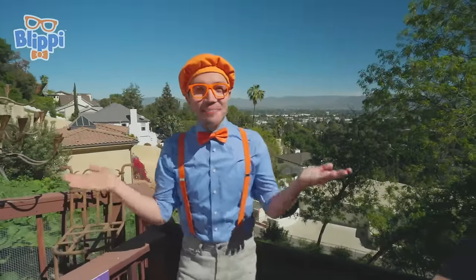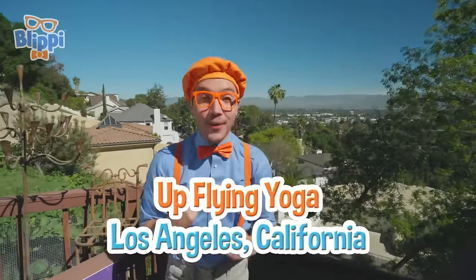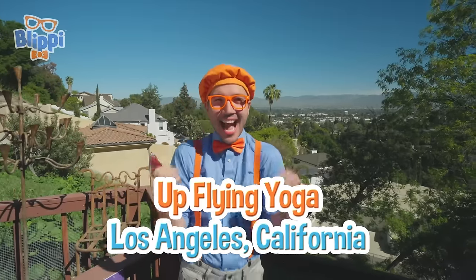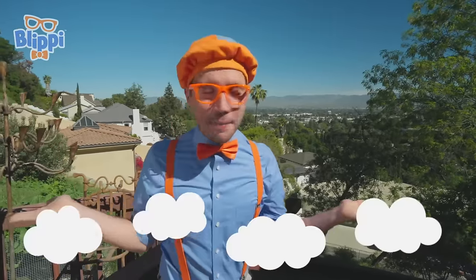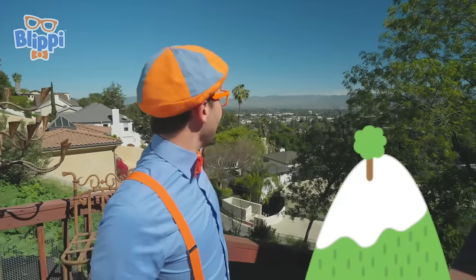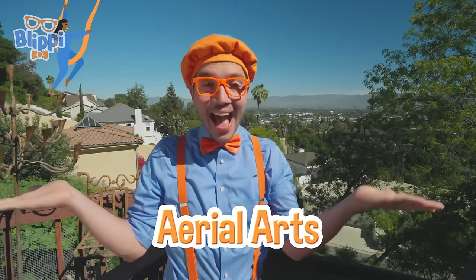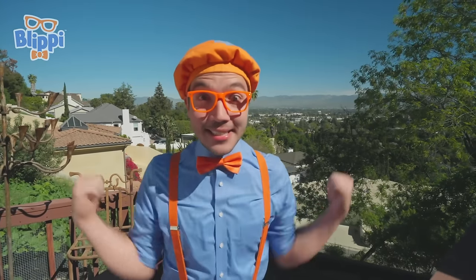Hey, it's me, Blippi. And today we're here at Up Flying Yoga in Los Angeles, California. Check it out — we're so high up in the sky. You can see the mountains and trees, even buildings. I am so excited because you and I get to have fun doing aerial arts. Aerial means up in the air, and we're going to have lots of fun up in the air together.